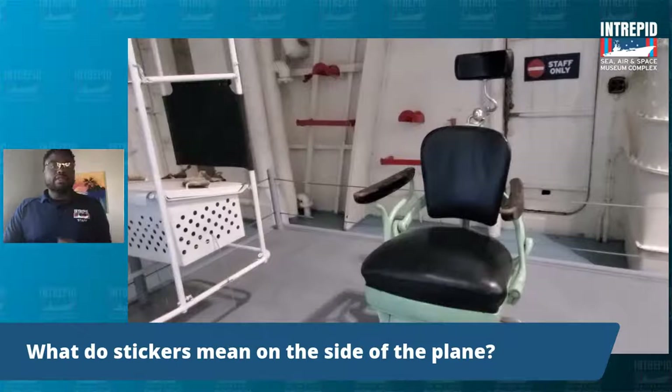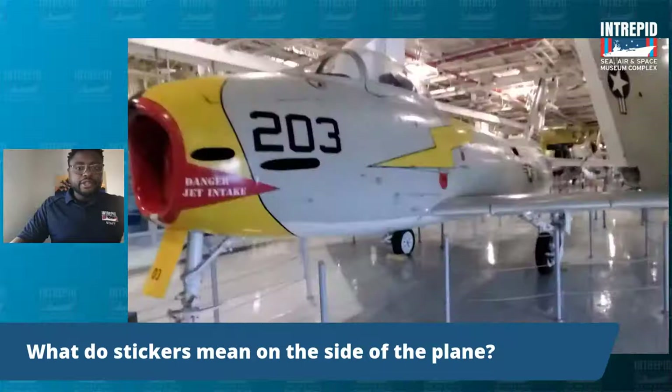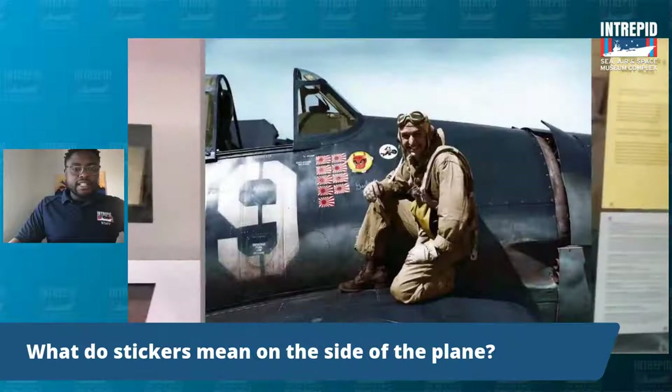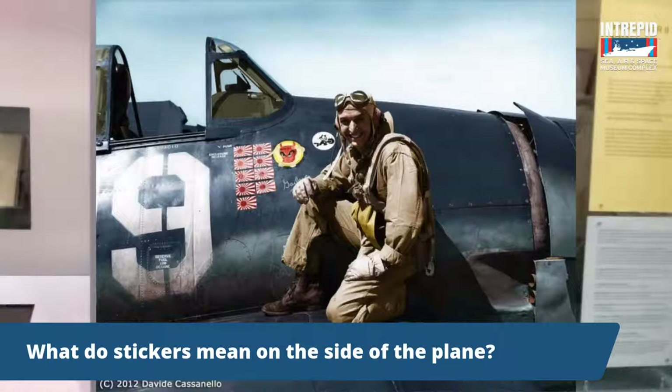Great questions. So what do the stickers mean on the side of the plane? Going back to our picture of Mr. Ali Ferratiu, on his plane you might notice there are some stickers on the side. Some are just things to add his character to the plane, but these stickers here are actually flags and they represent planes that he actually shot down. When you shot down a certain amount of planes, you were known as an ace — so he was an Intrepid ace pilot.